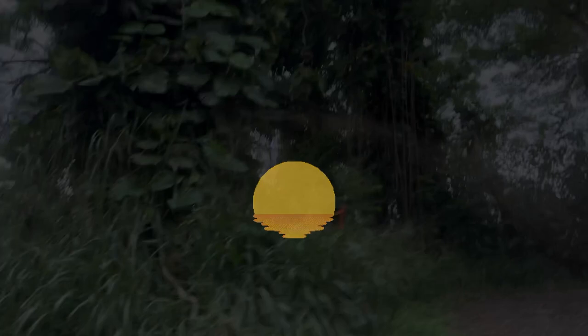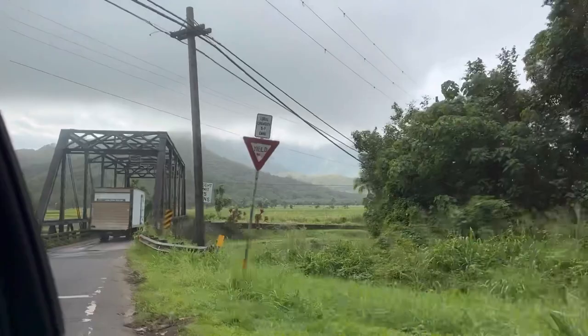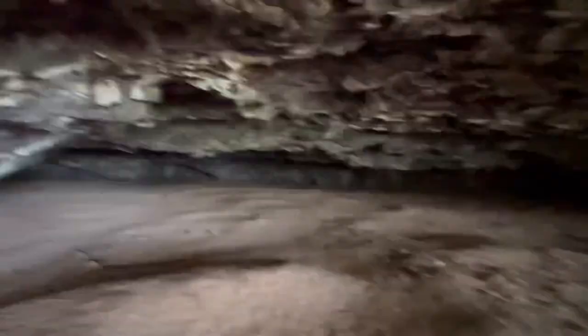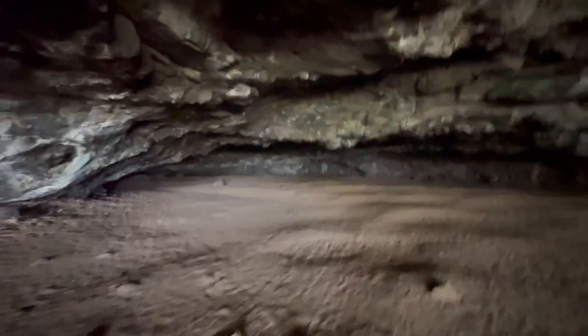The next day, we made our way up to the North Shore region. We crossed many truss bridges. When we got there, we first explored the Maniniholo Dry Cave. This cave used to be bigger, but a tsunami in 1957 filled it with sand. The cave formed thousands of years ago when erosion from the waves crashed up against the cliff.